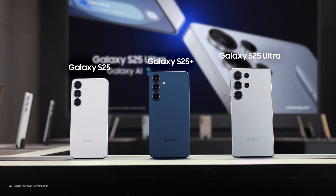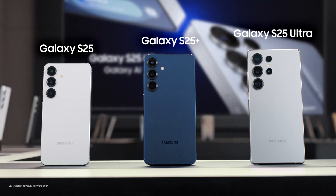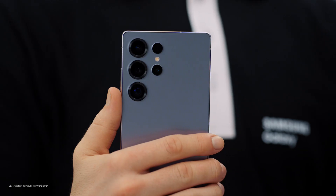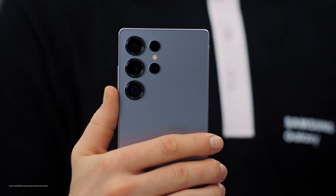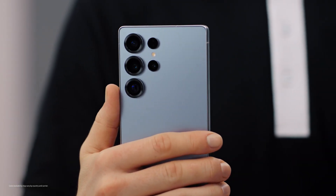Hey everyone, I'm Sam. I'm here to walk you through the new Galaxy S25 series, built from the ground up for Galaxy AI. The Galaxy S25 isn't just an upgrade — it's a true AI companion, designed for you to find new ways to get things done, search and communicate effortlessly.